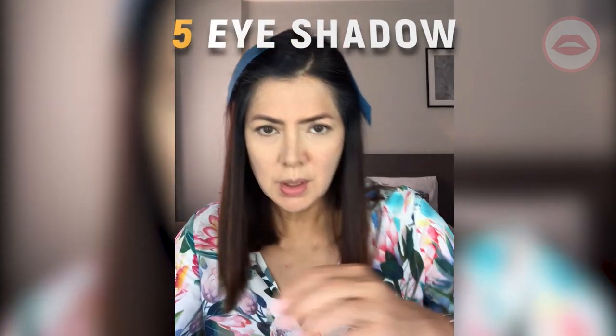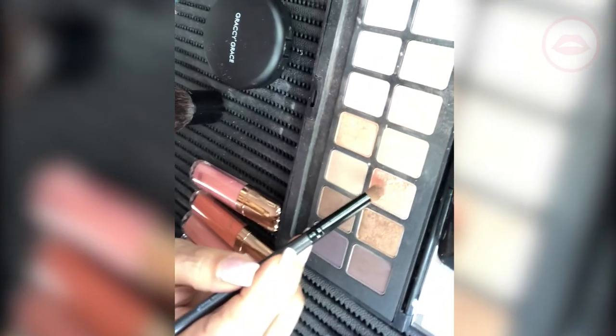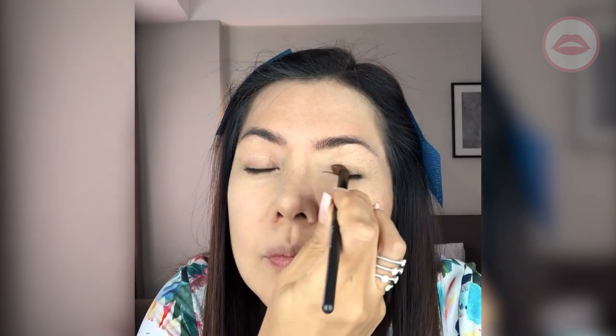Next is the eyes. The base that we're using is the shimmering one. This is a palette I got from Shimmera. Blend, blend, blend. Then next is the contouring — the darker shades go here.